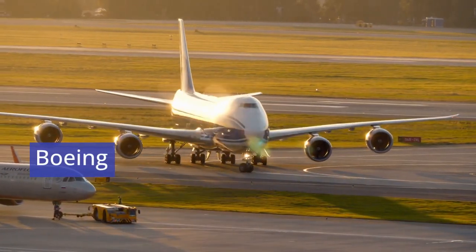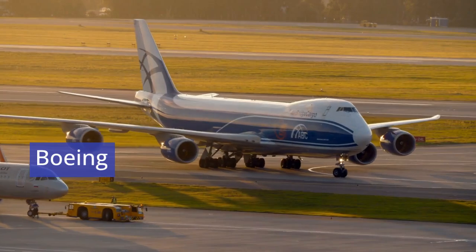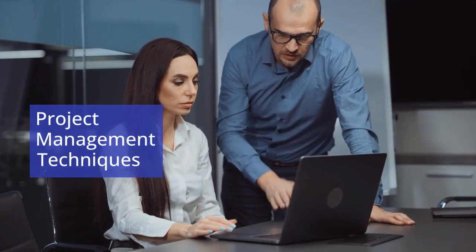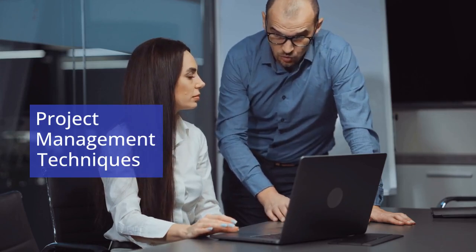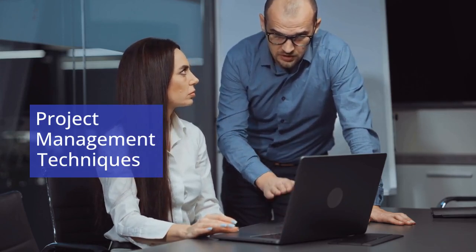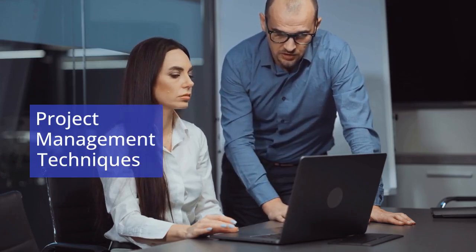Boeing, on the other hand, manages an even more complex production system involving extensive supplier networks to assemble aircraft. Boeing's operations rely on sophisticated project management techniques to coordinate production schedules, quality assurance, and safety checks, ensuring that each aircraft meets stringent performance and safety standards.